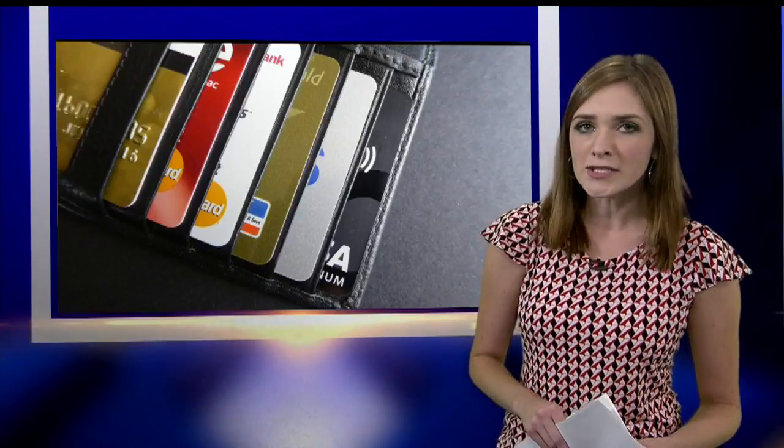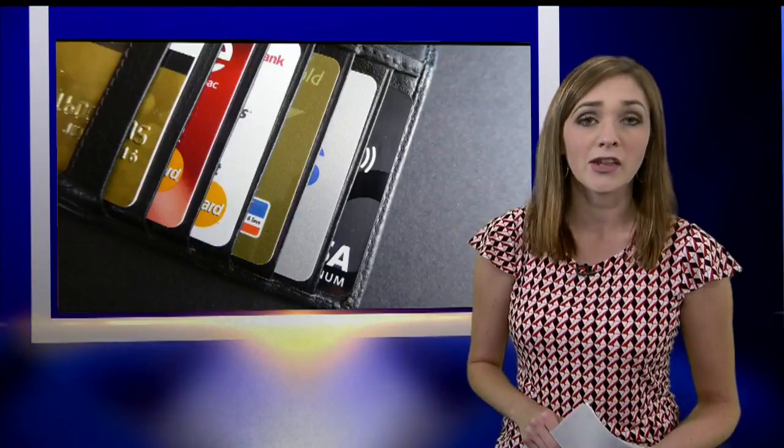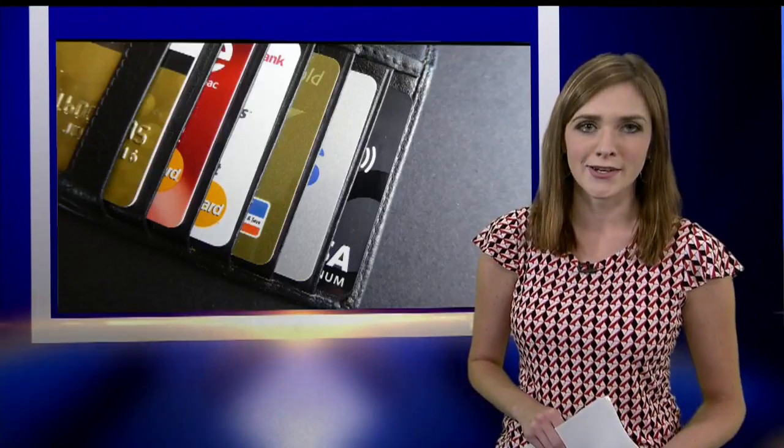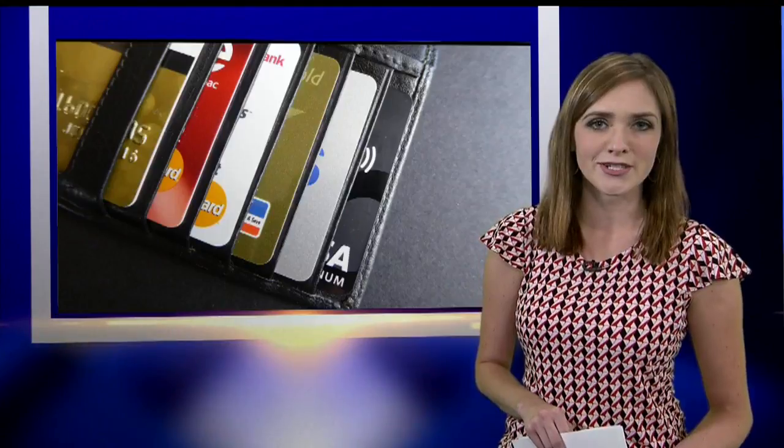Companies also recommend you look to see on the pump where you insert your card if that's been tampered with, and then look for the county auditor's inspection sticker. And if you suspect anything, let the gas station attendant know. Live in the studio, Abby Schrader, WKBN 27 First News this morning.